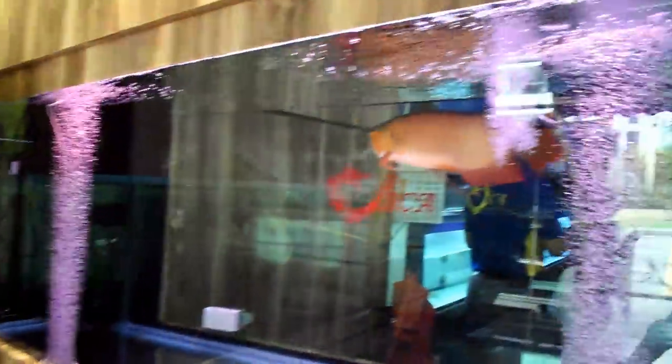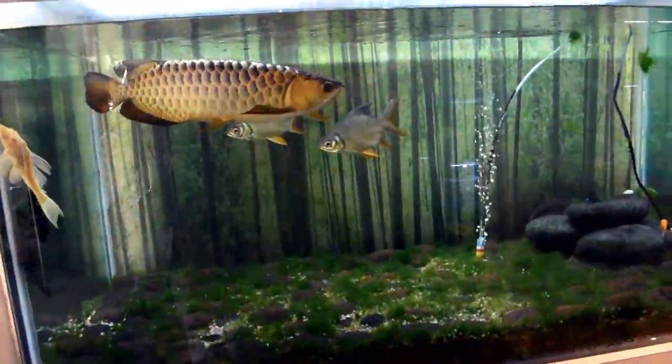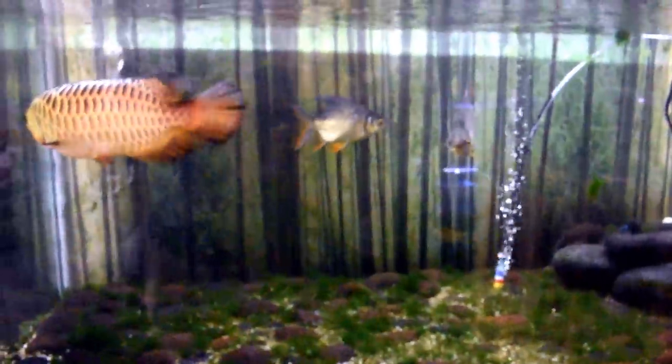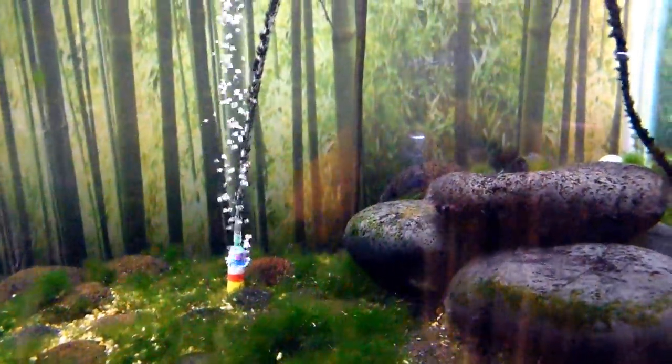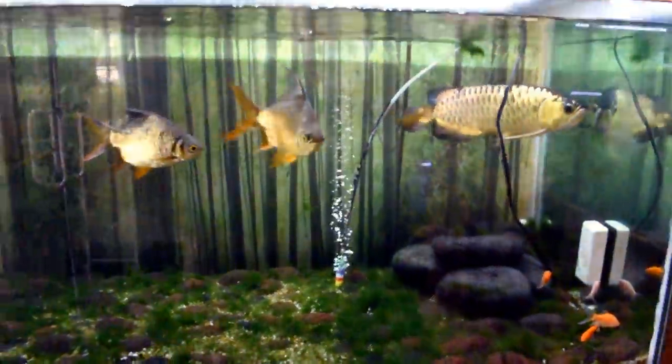Right where we enter there are two display tanks. This one is really interesting — they call it an eco sand system. Inside we have an arowana, some tinfoil barbs, and a couple of black holes. The best part is I'm told there are zero water changes and no filter — only an air pump and a water pump to circulate. In the substrate there's a certain kind of bacteria that can denitrify the nitrates. Zero water changes on a bio load like this — it's crazy.